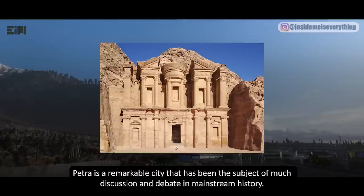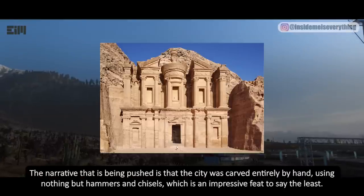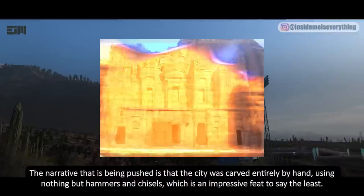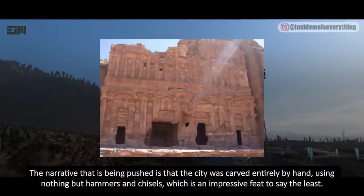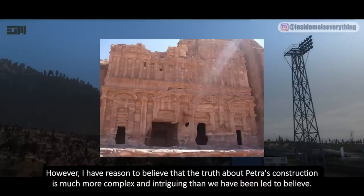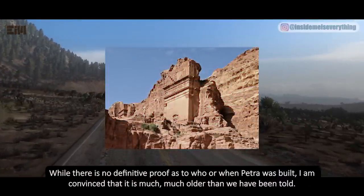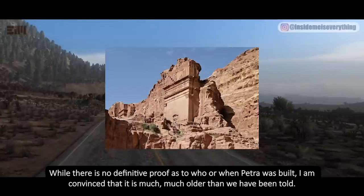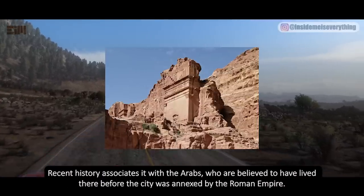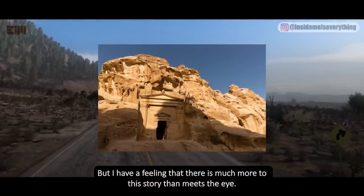Petra is a remarkable city that has been the subject of much discussion and debate in mainstream history. The narrative being pushed is that the city was carved entirely by hand using nothing but hammers and chisels, which is impressive. However, I believe the truth about Petra's construction is much more complex and intriguing. While there is no definitive proof as to who built it or when, I'm convinced it is much older than we have been told. Recent history associates it with the Arabs, who lived there before the city was annexed by the Roman Empire, but I feel there is much more to this story.